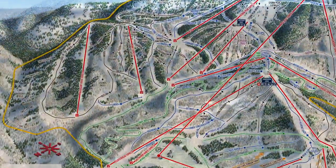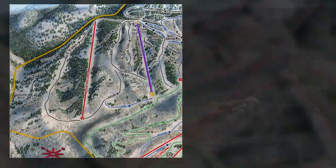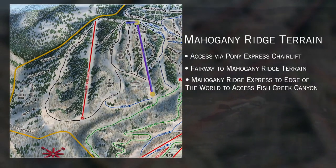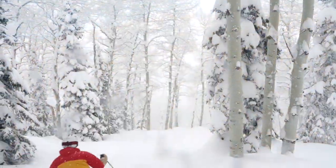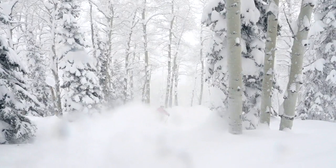To get into the terrain you'll first ride Pony Express, and as you unload Pony Express you'll turn to the left. There's a trail that will bring you directly into Mahogany Ridge. Mahogany Ridge is 355 acres of what Steamboat's legendary for — that's our tree skiing.